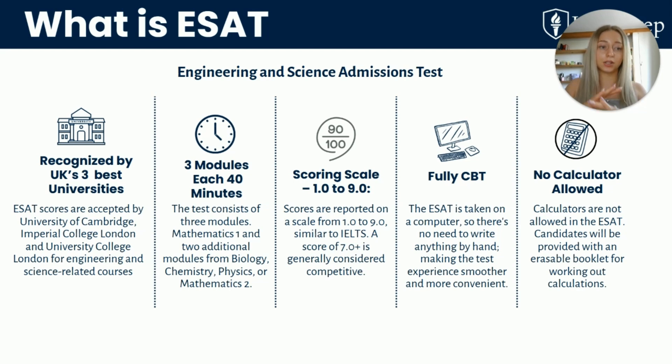There's no calculator allowed for any part of the test, so despite doing a lot of different calculations, all of those will rely on your mental maths. When I took the test, I chose Biology, Chemistry and of course Maths I. I found that the biggest challenge was definitely managing your time, because they give you so many different questions to go through in so little time.